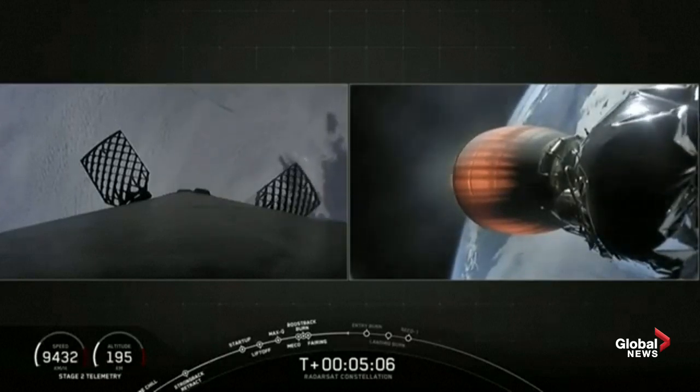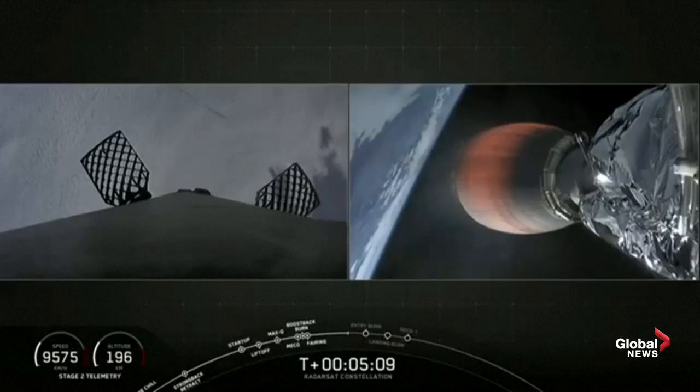At T plus five minutes now, we have confirmation that MVAC power is good. Trajectory is looking good.